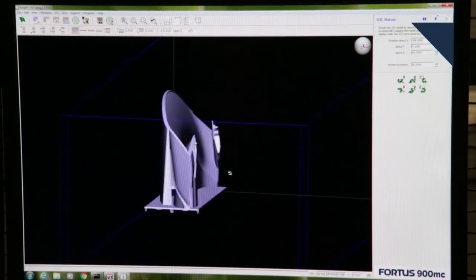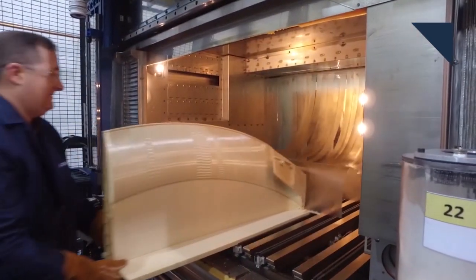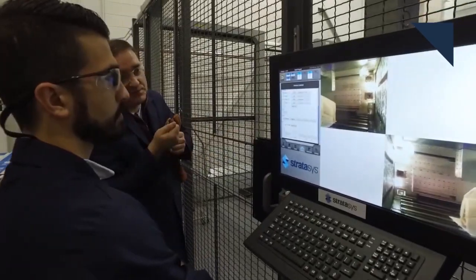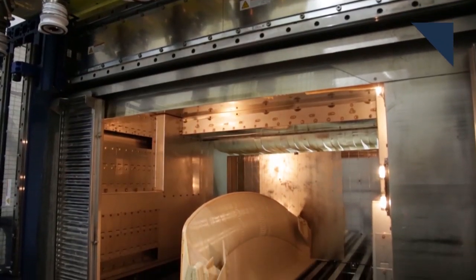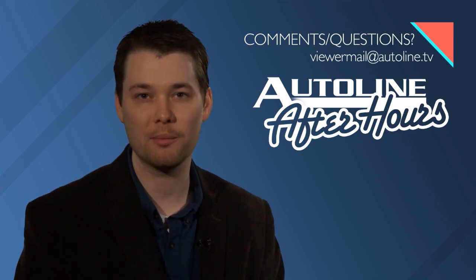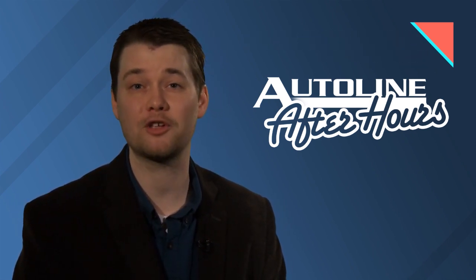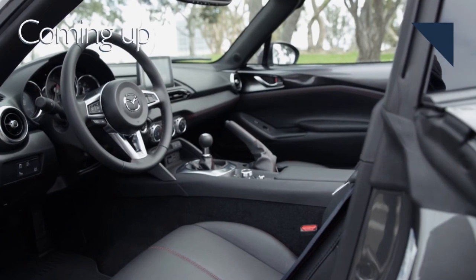Ford recently revealed it's testing how to make large-scale parts with a 3D printer. To learn more about these efforts, we've invited Ellen Lee, the technical leader of Ford's additive manufacturing research, to the studio for this week's Autoline After Hours. If you've got any questions about Ford's 3D printing operations, send them to ViewerMail at AutoLine.TV, and you can tune into the show live tomorrow afternoon at AutoLine.TV.